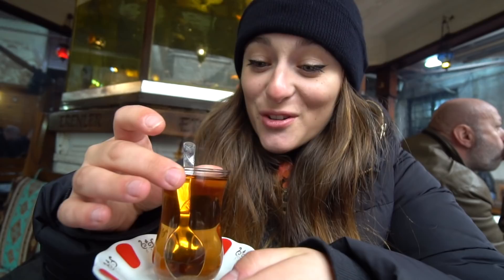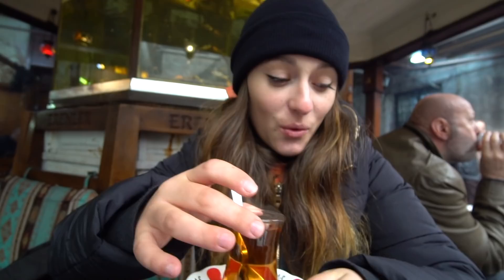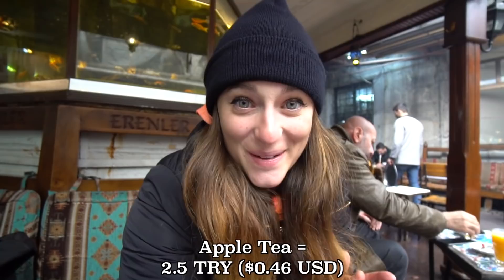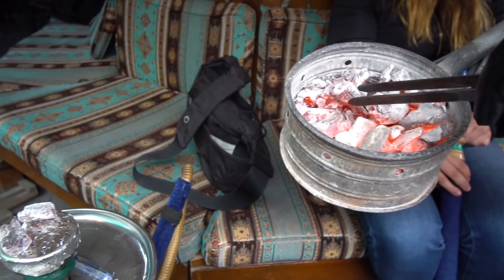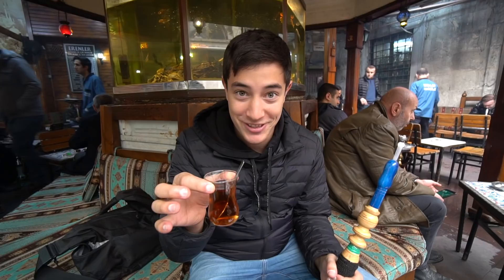Oh my god, whoa — that is so flavorful and hot. Wow, that is perfect, so tasty. This apple tea just blew my mind — it tastes so flavorful. It's like a hot apple cider, a little bit sweet, a little bit sour, and nice and warming on this cold day.